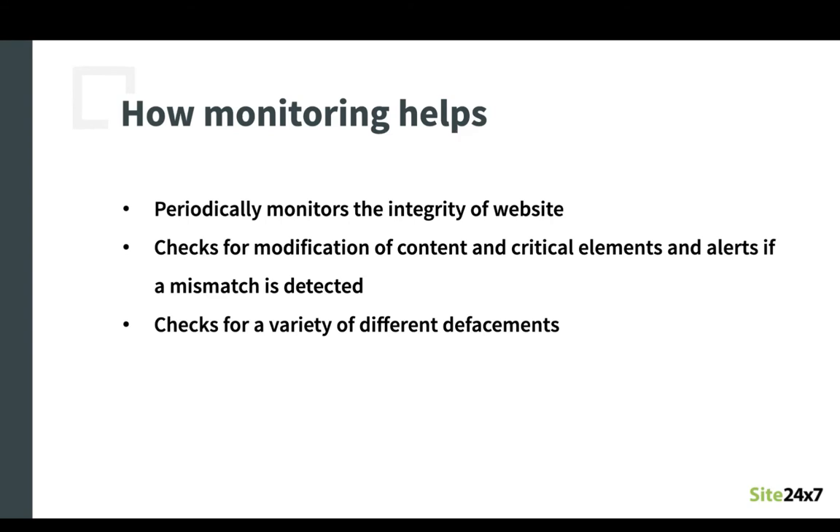Link defacement where the attacker modifies the link source and completely changes the layout of the page. Iframe defacement where the attacker modifies the source URL in the iframe tag and showcases their own page instead of the intended content inside the iframe. And finally, text defacement where the attacker modifies the text present in the webpage and puts malicious content in place, making your website visitors see defaced content. Other than checking for the different defacements, a defacement monitor will also help identify the difference between legitimate changes and illegitimate defacements by keeping a list of whitelisted domains from the base webpage, helping to avoid alerts when the change is within the whitelisted domain.